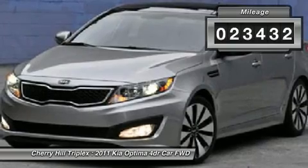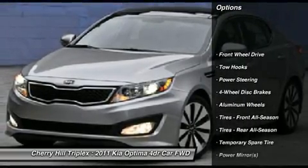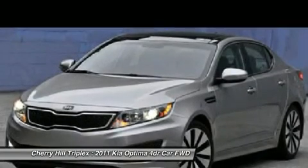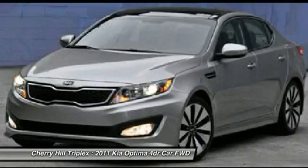Here are some of this vehicle's great options: stability control, traction control, anti-lock braking system, steering wheel audio controls, air conditioning, power steering, adjustable steering wheel, keyless entry, cruise control, and aluminum wheels.